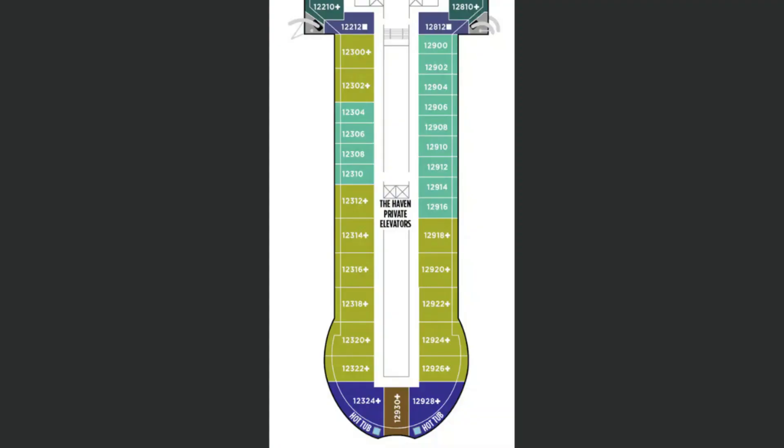One game changer for the Norwegian Prima is the private elevator. All of the cabins are located at the aft of the ship, and without a dedicated elevator you'd have to walk all the way to the midship elevators, go up, and then walk all the way back to access the Haven lounge. To solve this, they placed a set of elevators right where the Haven suites and lounge are. It makes everything so easy and really delivers that exclusive, special experience people are looking for when they book the Haven.